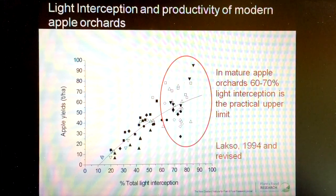So the conclusion at the point that we're at is that the practical upper limits for light interception increasing productivity in orchard sits at somewhere around between 60 to 65% light interception.